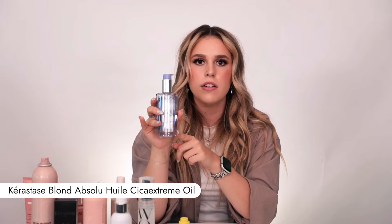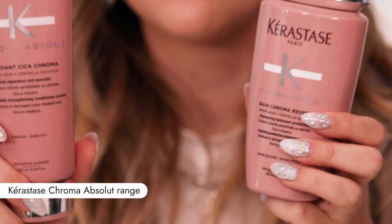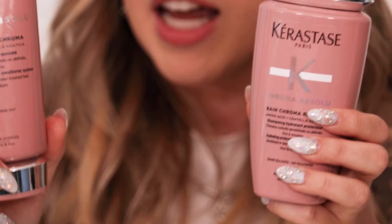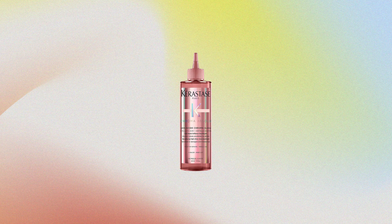Moving on to Kerastase — I've got a Colour product here. It has Hyaluronic Acid in it, which really helps keep my hair nice and hydrated without weighing it down, so that's one of my favourite hair oils. I love this range — it's the Chroma Absolute range. I love it for colour-treated hair. It does a little bit of everything: it repairs, it hydrates, it strengthens, it shines. The Acidic Gloss that goes along with this product is amazing. This little pack is the 1-2-3 bundle, available on Adore Beauty, and it comes with a heat protector that gives the hair a really nice shine.